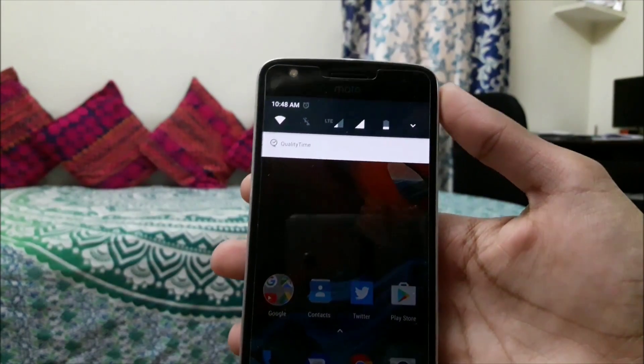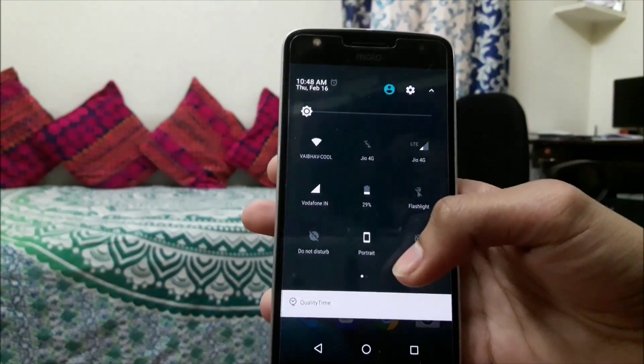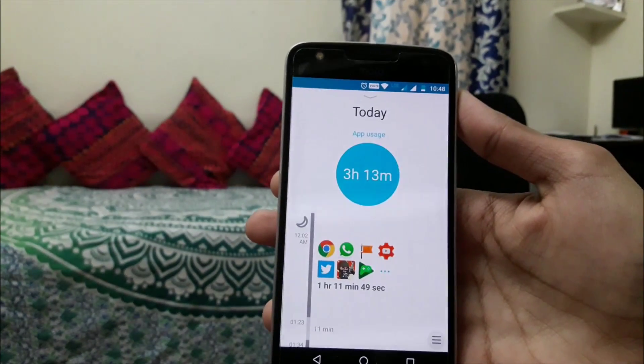We have a new notification panel and quick setting tiles. The thing I don't like about the Android 7.0 notification panel is that it doesn't show the information of a few applications, like Quality Time, which shows the usage of your smartphone.